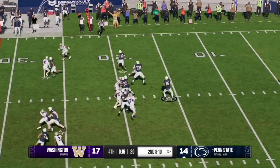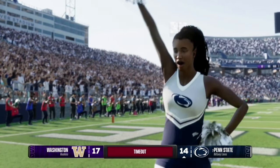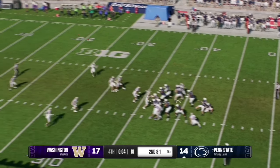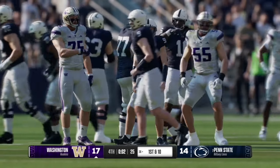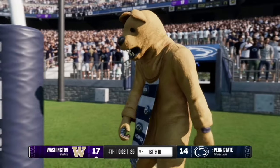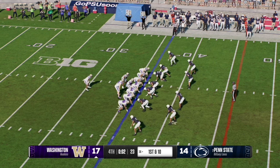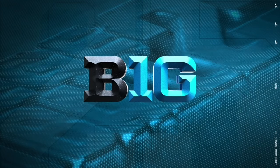On second and ten, Drew Aller is in the pocket, airs it left — Penn State gets the first down and takes a timeout at the 40 yard line. With six seconds remaining, Penn State sends out their field goal unit from the 36 yard line — the kick is up and no good, wide left. Looking at the replay, it had enough distance but wasn't accurate. Just like that, Washington pulls out the victory, leading 17-14. Will Rogers leads the Husky offense into victory formation as Washington beats Penn State 17-14.